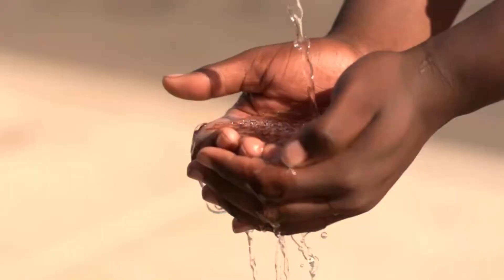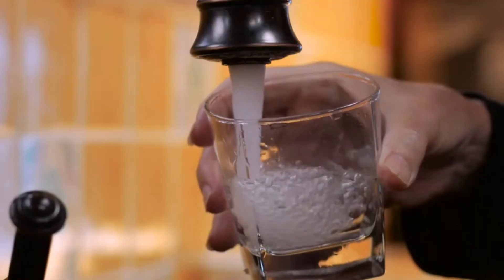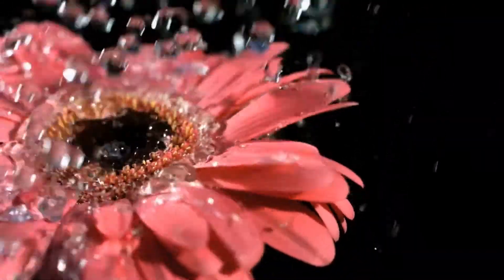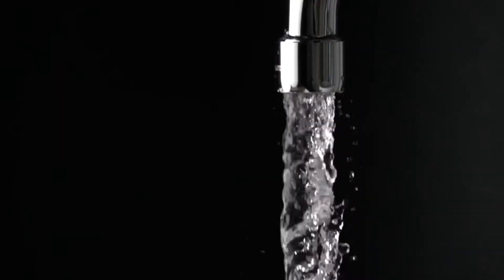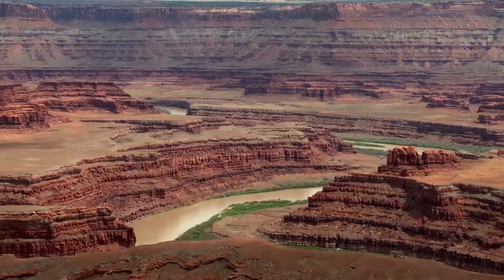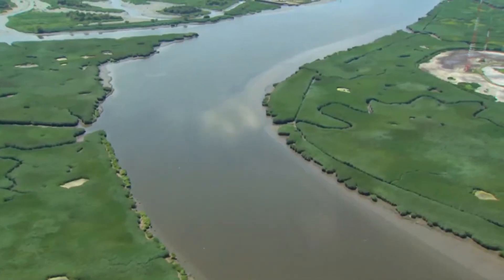Water is essential to our everyday life. We must ensure a strong water future: plan wisely, preserve the environment, and recycle and reuse this most precious resource. Recycling and reusing the water we already have is vital. Most of our drinking water travels hundreds of miles to get to us.